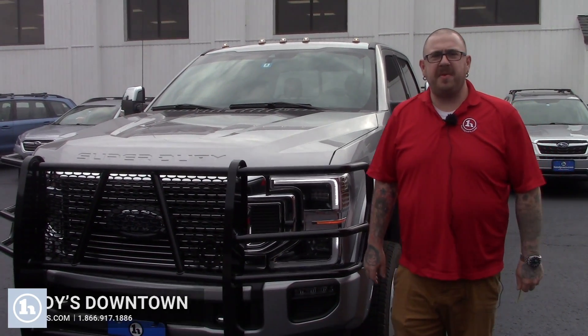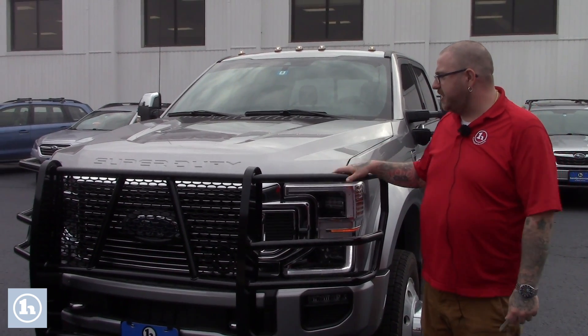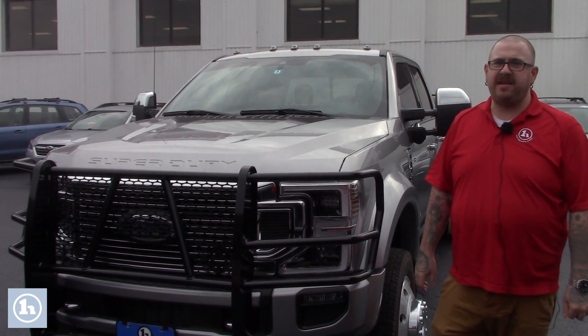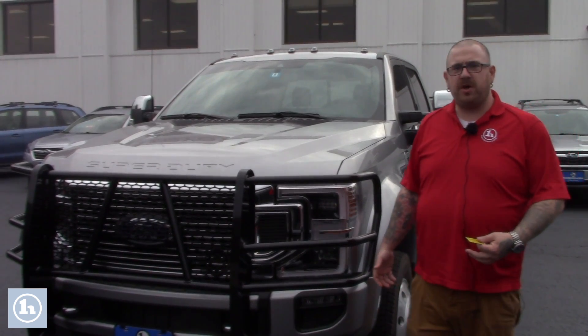Hello Joe, Nick Lambert here from Handy's Downtown. Thank you so much for chatting with me earlier about this beautiful 2020 Ford F450 Platinum that we have here. Just wanted to make a quick video to introduce myself and go over the truck with you.